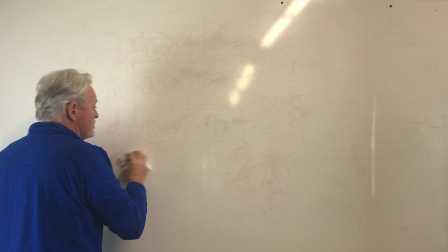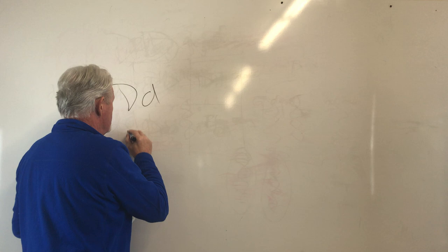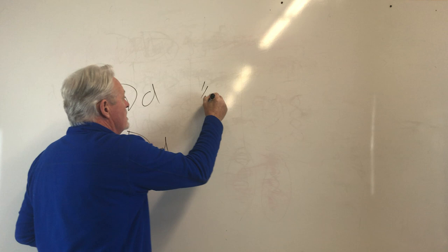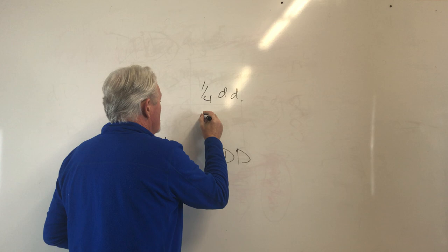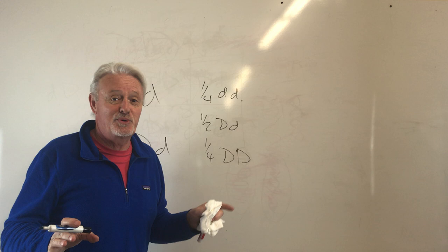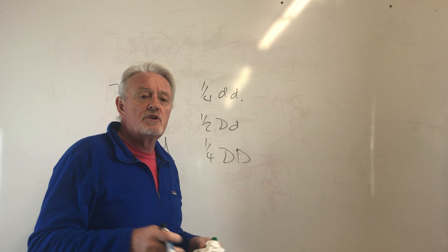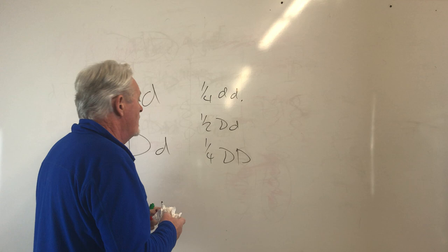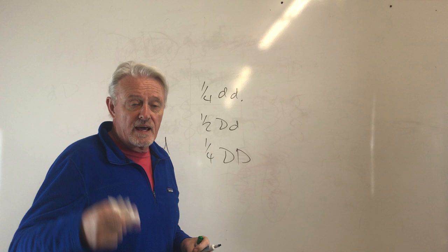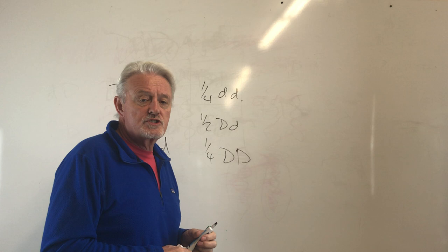The Punnett square is a simple way of looking at one individual set of genes to decide what the outcome possibilities might be. When two dogs breed together and we get one quarter blue, one quarter nothing to do with blue, and one half blue carriers — does that mean in four puppies you're guaranteed one blue? No, it's just statistical. It's like having three children — you can't guarantee how many will be boys or girls. And just because you've had five boys in a row doesn't change the next outcome. What happened previously has nothing to do with the future.